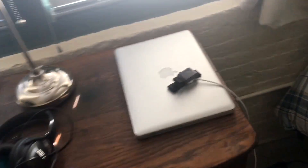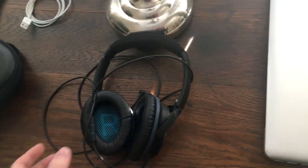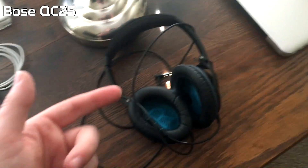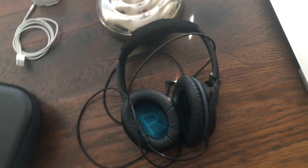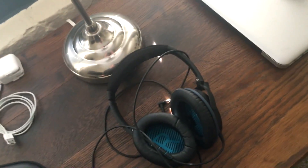These here are absolutely essential — they are the Bose QC25, the Bose QuietComfort headphones. Probably the best headphones I've ever owned. They're completely noise canceling, which is just amazing especially if you're laying in bed trying to watch something and the air conditioning comes on, or there's a road right there with cars driving by loud as hell, especially if I have the windows open.